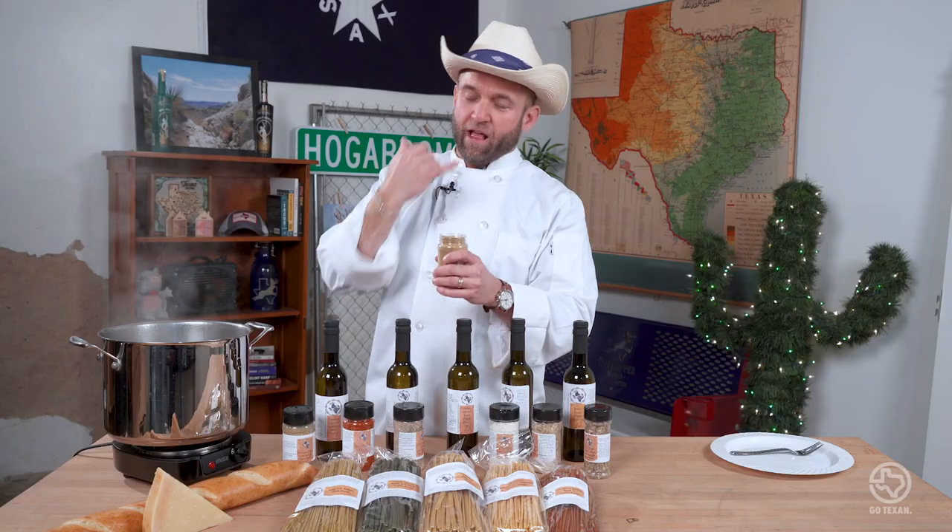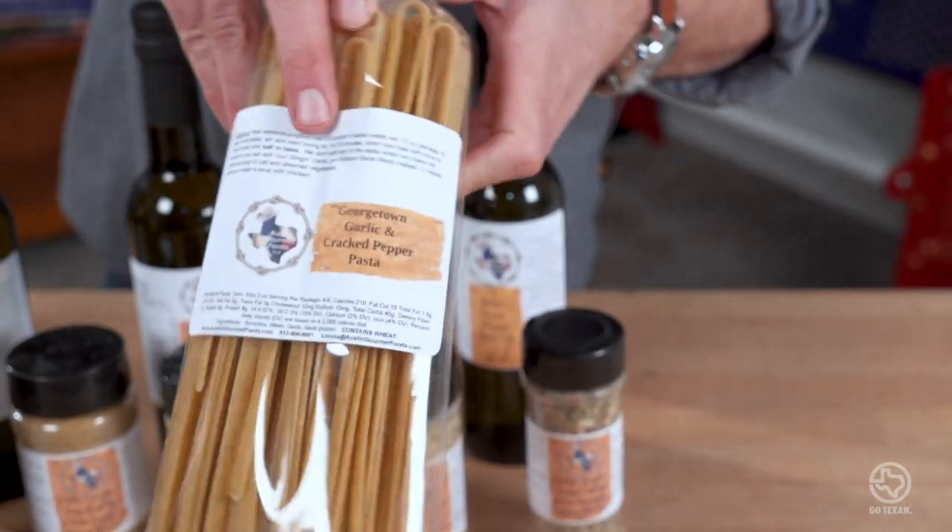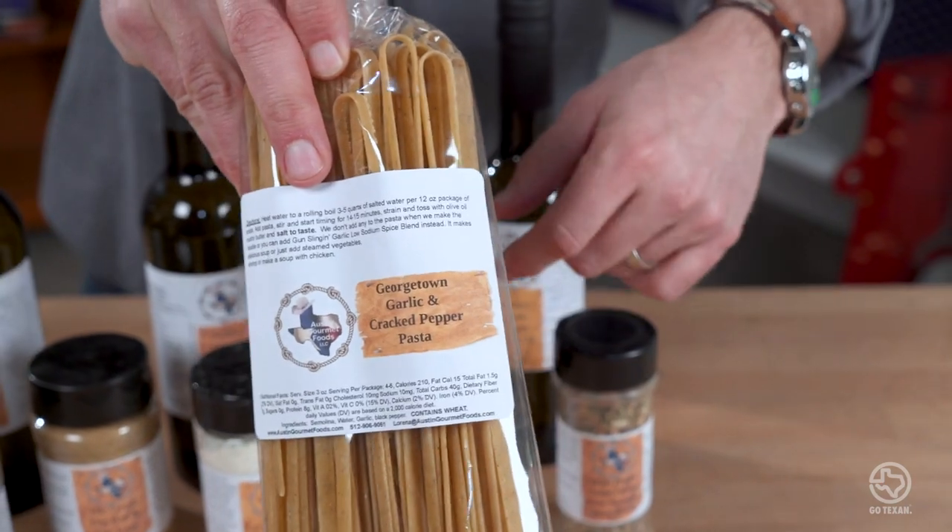Now that smells good! Ready to dance with the devil? Oh yeah! Woo! Maybe you're not supposed to eat it straight. The pasta's gonna take the longest to cook, so let's drop the pasta. And since we're in Georgetown, I figure we'll go with Georgetown Garlic and Cracked Black Pepper.